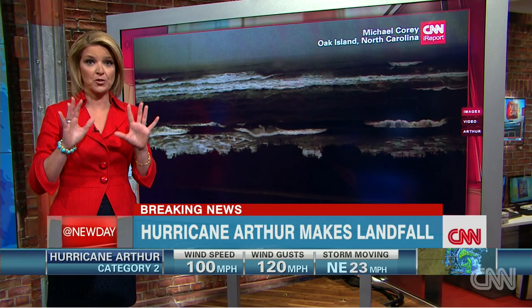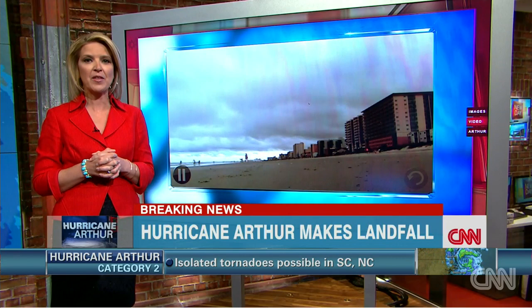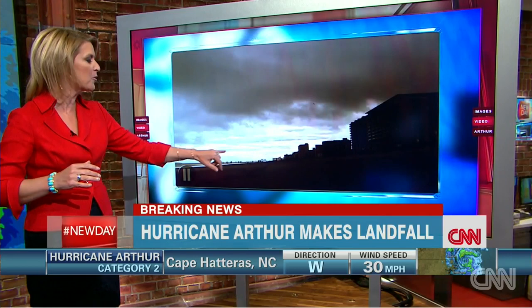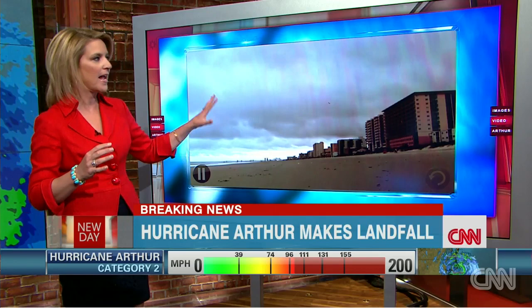Coming to us from Myrtle Beach, this is a really cool time-lapse video from Danny Tenenbaum, actually shot with an iPhone over a span of about 10 minutes. Watch there — it gives you a pretty unique glance of Arthur actually moving on shore. You can see it gets darker and darker. What always surprises me is the number of people; people are always drawn to the surf for these storms. Be very, very careful, but that time-lapse is really cool, showing you just over 10 minutes how the bands get darker and darker and start to lap on shore.